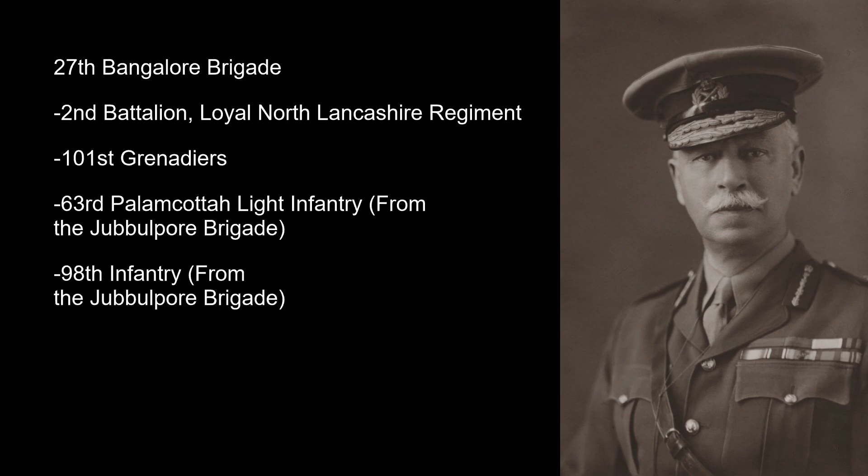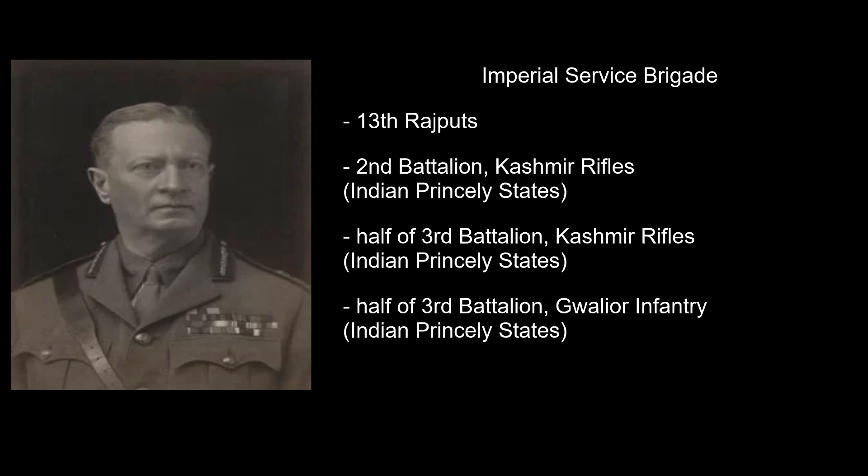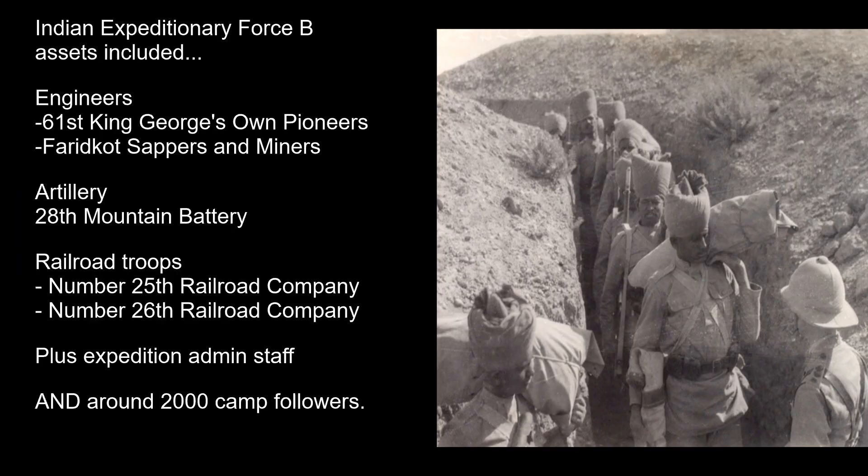The 63rd and 98th had been transferred from the Southern Jubbulpore Brigade. Meanwhile, the Imperial Service Brigade was under Brigadier General Tighe, comprised of the 13th Rajputs, 2nd Battalion Kashmir Rifles, half of the 3rd Battalion Kashmir Rifles, and half of the 3rd Battalion Gwalior Infantry. The Kashmir Rifles and Gwalior Infantry were Imperial Service troops from the Indian princely states of the British Raj.